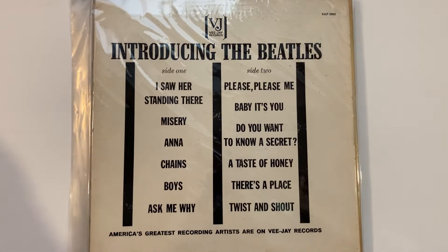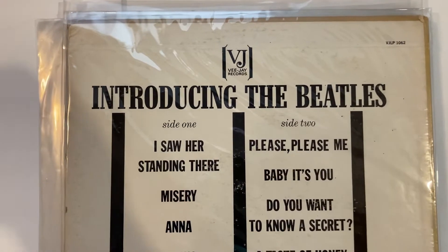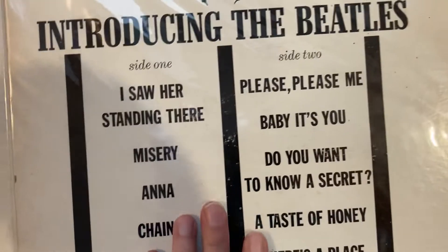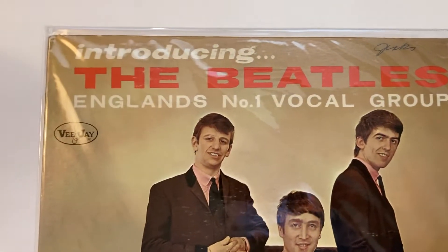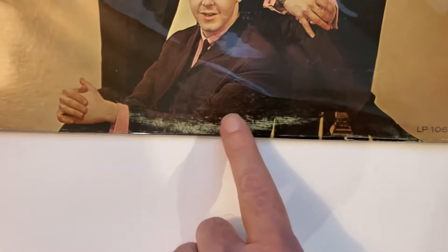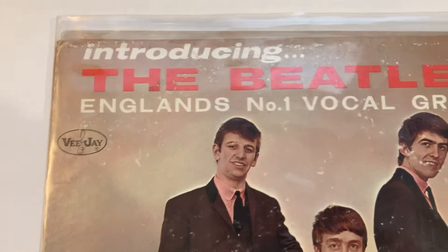I'm going to start off with my US vinyl collection with only the BJ ones here first — introducing the Beatles. Looking at this one, this is an original. I have another one that's also original, a little bit more beat up, but you know what do you expect.